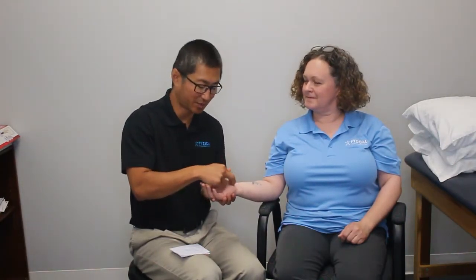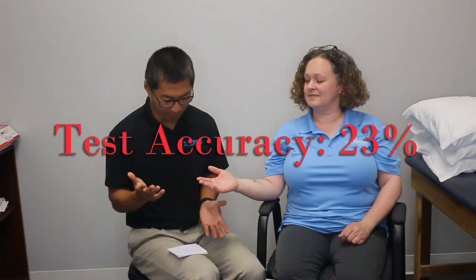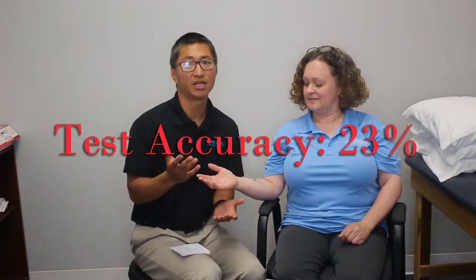Michelle reports feeling just a tap, nothing more. If you have carpal tunnel syndrome, this would typically create pain and numbness through the thumb and the next two fingers. It's a nice simple test, but the problem with the Tinel's test is it's only around twenty-three percent accurate in ruling in carpal tunnel syndrome — not the most accurate test. In many cases it may tell you that you don't have it when you actually do.